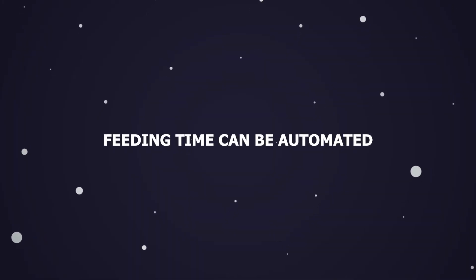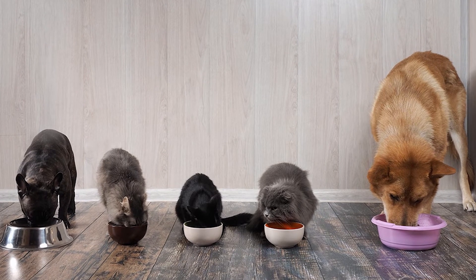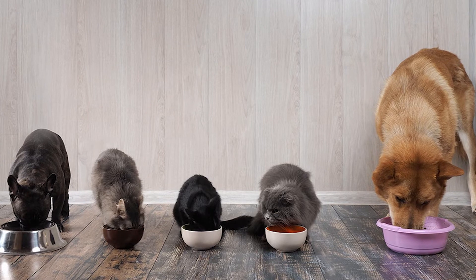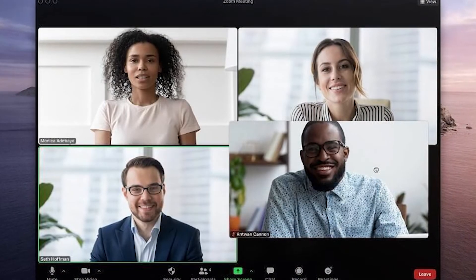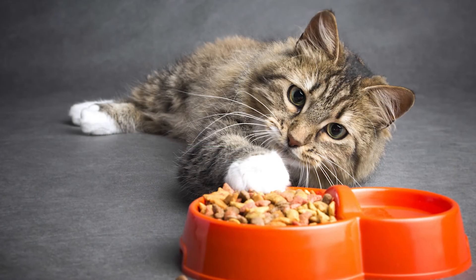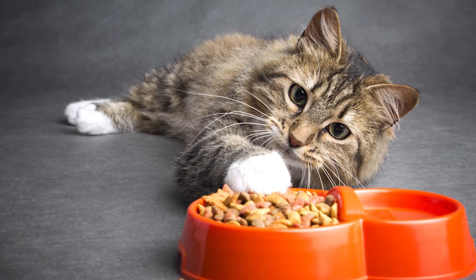Feeding time can be automated. Despite the fact that pets cannot read clocks, some seem to be able to accurately predict meal times to the minute. It's problematic when the time falls on the same day as a late meeting, a night out at the theater, or an evening sleep. In order to avoid being awakened in the middle of the night by the sound of your cat's meowing or a heavy object falling upon your head, you can get an automatic feeder.